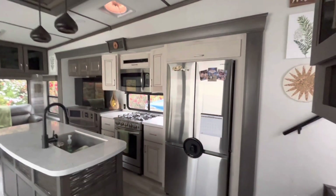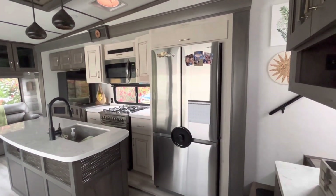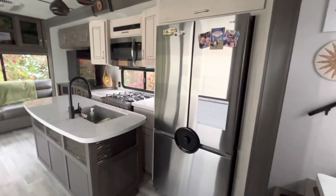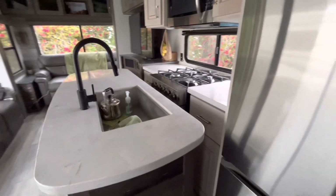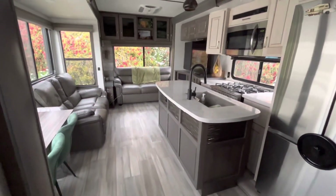The bedroom slide is in. We're going to put the dogs in the car and then do the rest of the slides. Now we're going to bring in the kitchen slide. The kitchen slide comes all the way in to the island, but we can still access the refrigerator on travel days.